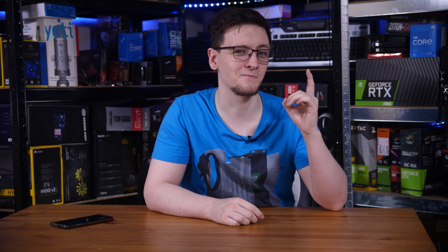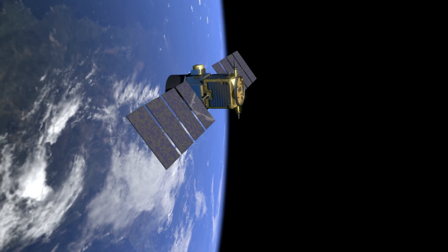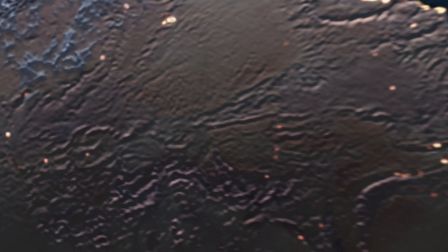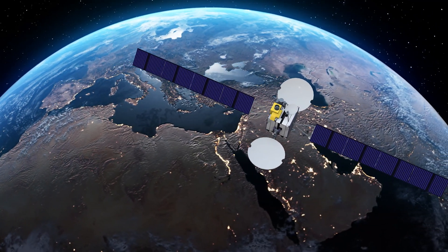The USA started letting civilians use the platform in the 1980s, but they weren't alone up there. Russia — specifically the USSR — launched GLONASS starting in 1982. They also have 24 satellites orbiting the earth, although thanks to them being about a thousand kilometers lower, they orbit in 11 hours and 16 minutes.